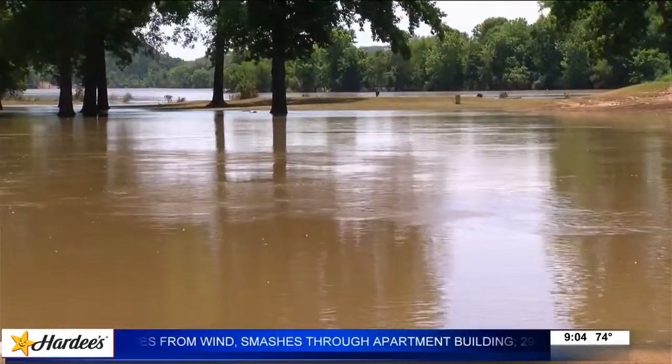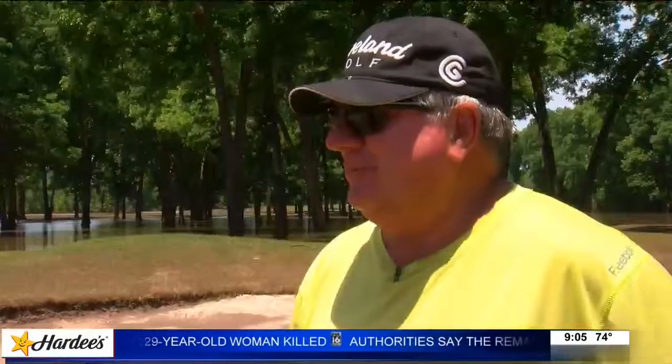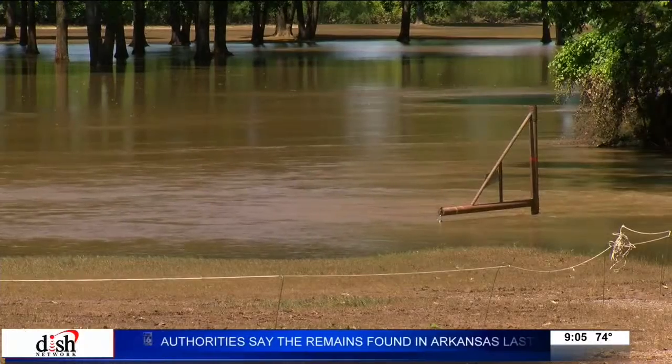Holes nine through 18 run along the Arkansas River. It's my favorite part of the golf course. Longtime member John Ersery is ready to have it back, so he's using his own time to help. We play 18 holes, but right now we have to play the front nine twice.